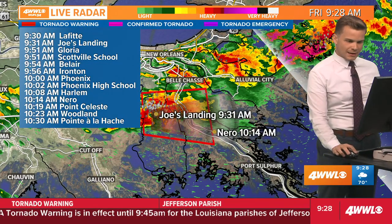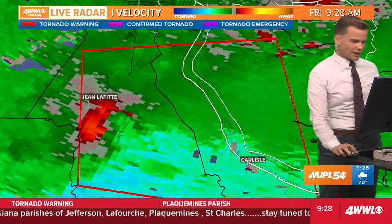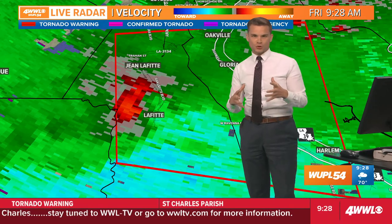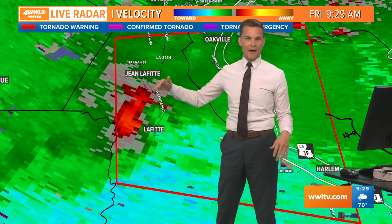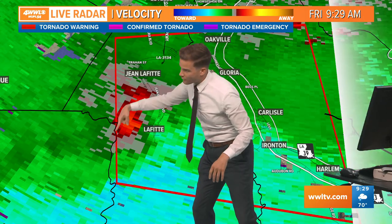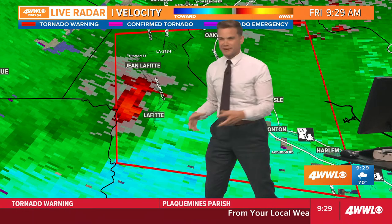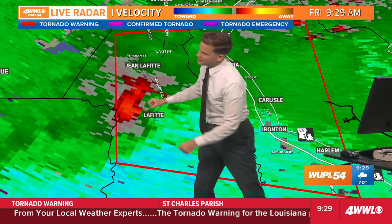The Lafitte area and Jean Lafitte — I'll show you our velocity. This shows us what the winds are doing within the thunderstorm and how they're rotating. Whenever you have red, those are winds going away from the radar — in this case the radar is in Slidell — whereas the green are going toward it. This is your area of spin, what we call a couplet, where they're coupled together.